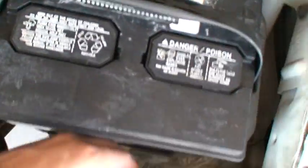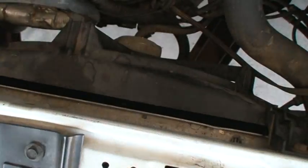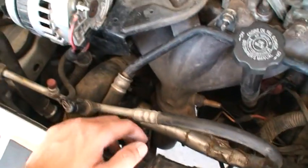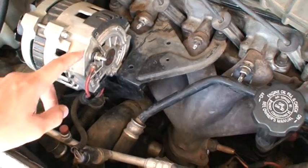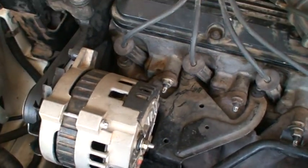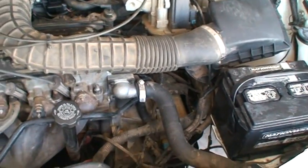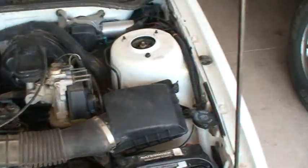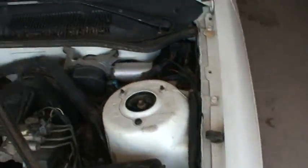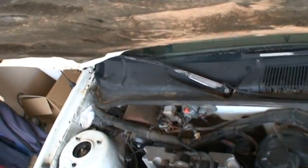It does have a block heater, so if you live somewhere snowy, you've got that. It looks like it has a new alternator, or at least someone cleaned it really well. I also flushed the automatic transmission. AC works great in here, and the brakes work really well too.